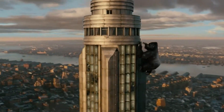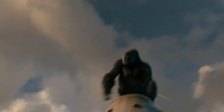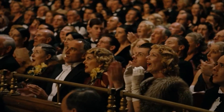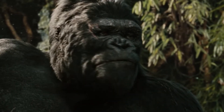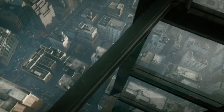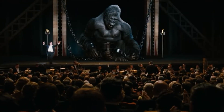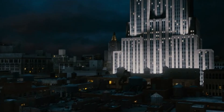Few cinematic images are as iconic as King Kong clinging to the spire of the Empire State Building, swatting at planes as he roars into the Manhattan skyline. While this scene has captivated audiences for decades, it raises a very curious question: what would the structural implications of such a feat really be? Could the Empire State Building withstand the load of a giant ape scaling its facade and reaching the pinnacle? In this video, we'll dive into the engineering marvel that is the Empire State Building, estimate King Kong's weight and impact, and analyze how the building's structural system might respond under this extraordinary scenario.